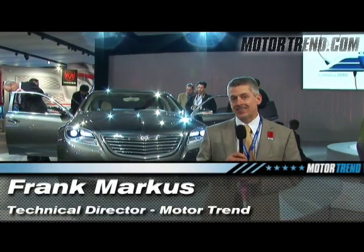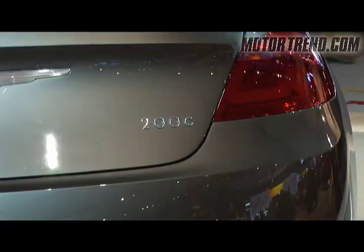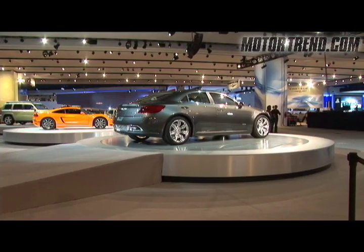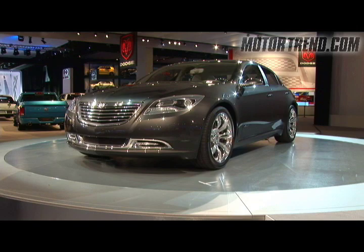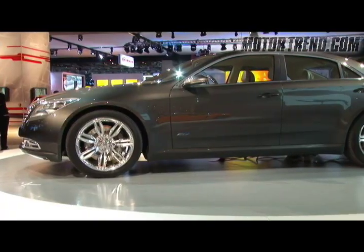I'm here standing in front of Chrysler's Concept 200C. As the name sort of suggests, it's a little below the 300C. This is envisioned as a car that might be sold as a step down, slightly smaller than the 300C.